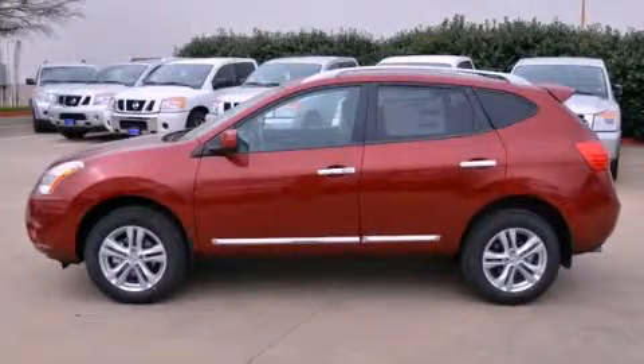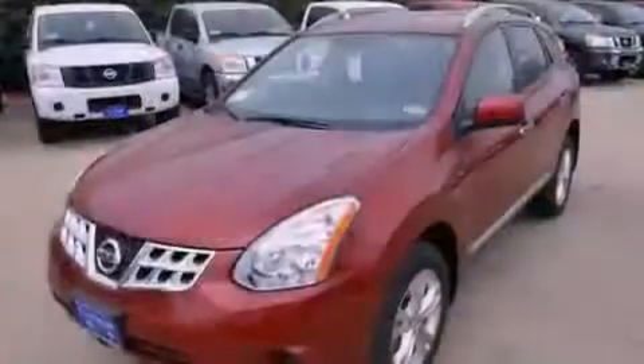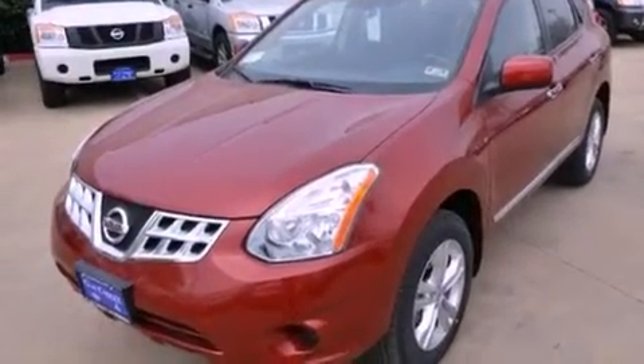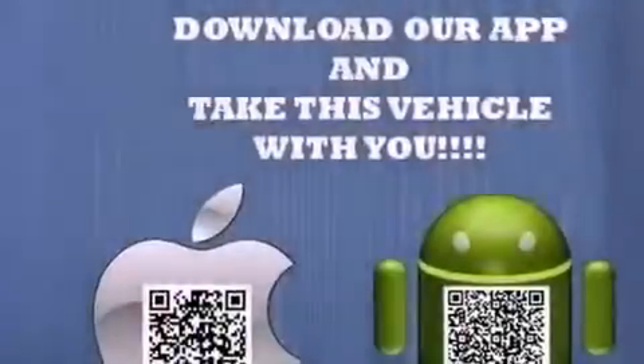This is a brand new 2013 Nissan Rogue. Safety, space, and comfort. It has a 2.5 liter 4-cylinder engine and an automatic transmission.